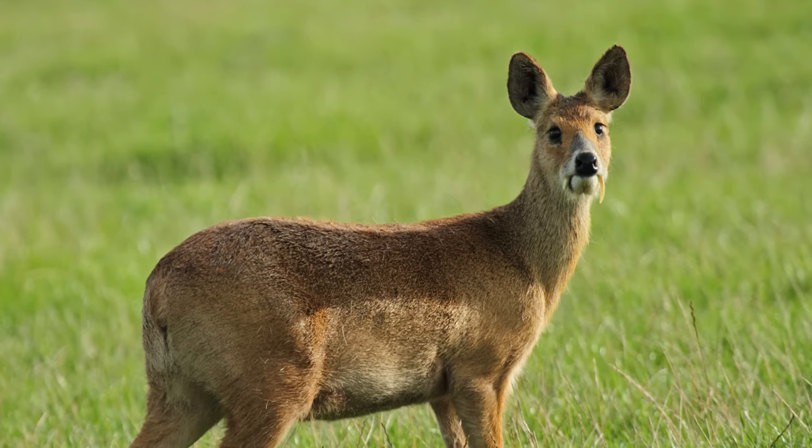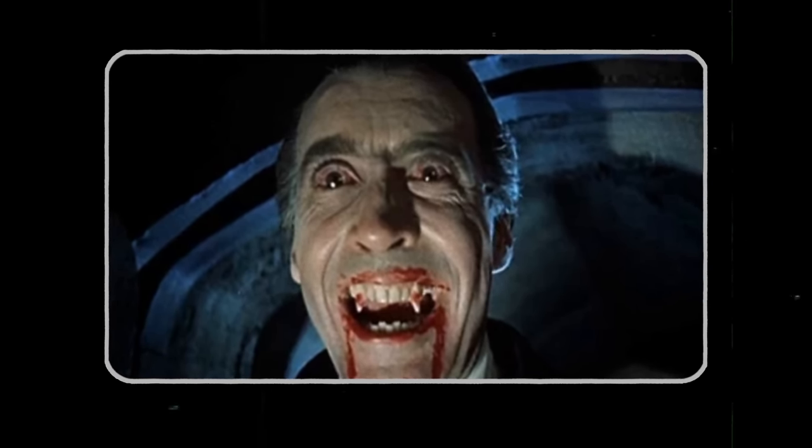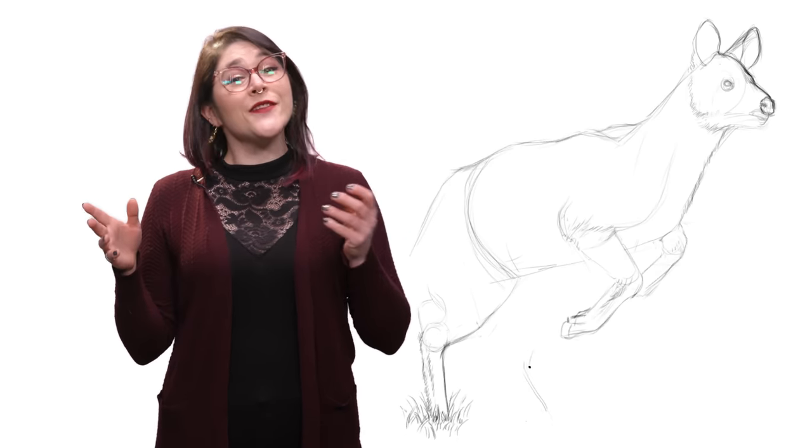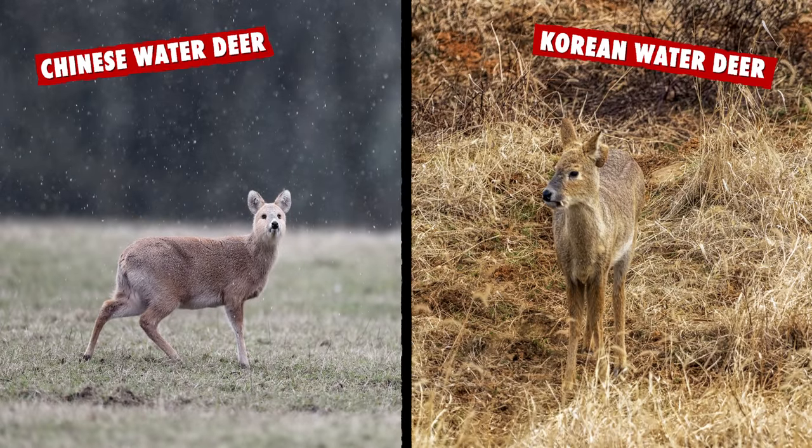They can partially retract their tusks, not dissimilar to Count Dracula. There are two subspecies of water deer: the Chinese water deer and the Korean water deer. They're pretty much the same, except the Korean species is slightly smaller and darker.